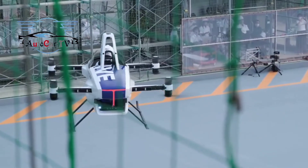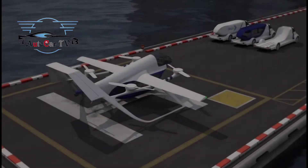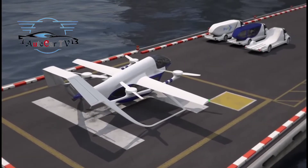The TFX flying car will be equipped with a full backup parachute vehicle system which can be activated by the operator in the event of an emergency or mechanical damage.